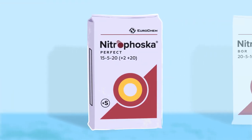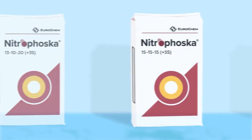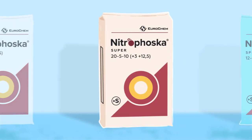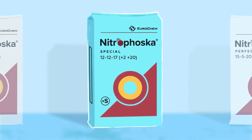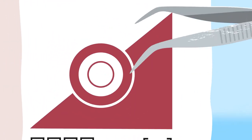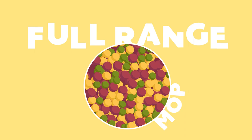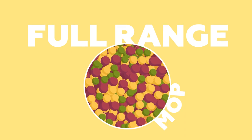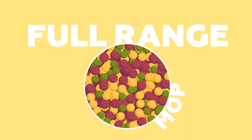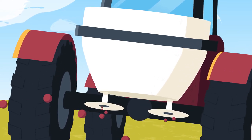For almost 100 years, farmers all over the world have been relying on our Nitrofosca complex fertilizers to support balanced plant nutrition. Our high-quality NPKs provide all macro and micronutrients in one granule to satisfy any crop, even chloride sensitive.